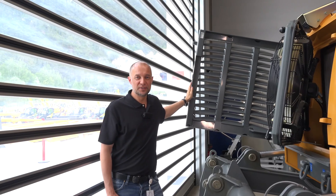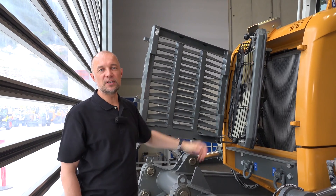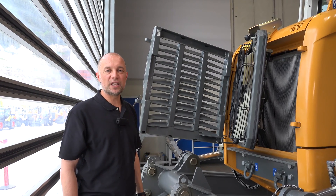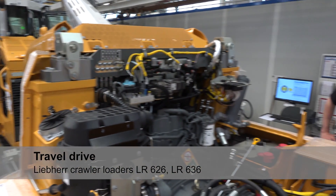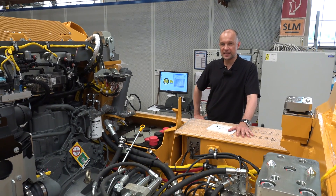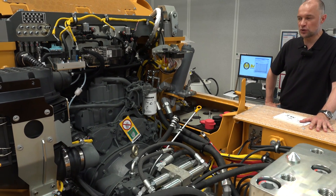For better maintenance and cleaning, both the massive cooler protection and the fan can be swiveled. Furthermore, a reversible cooling fan is available. With the hydrostatic drive, the machine is driven smoothly by two pumps and motors and never loses traction.